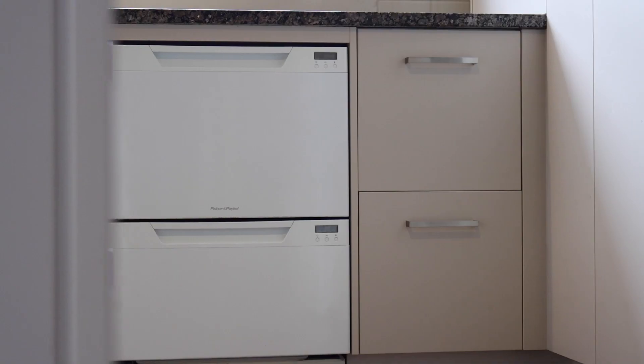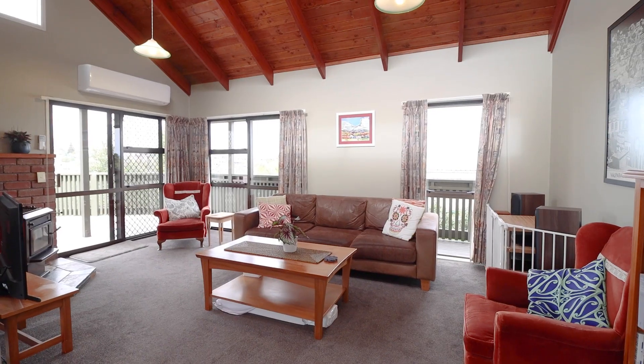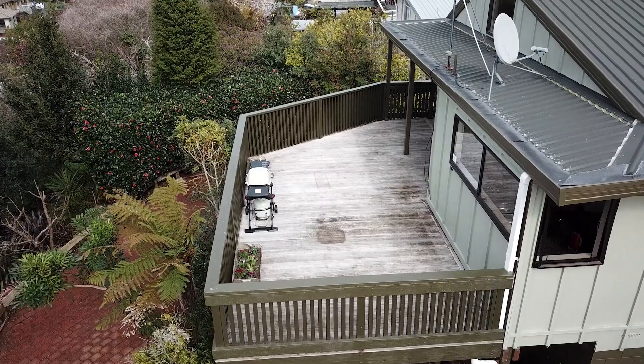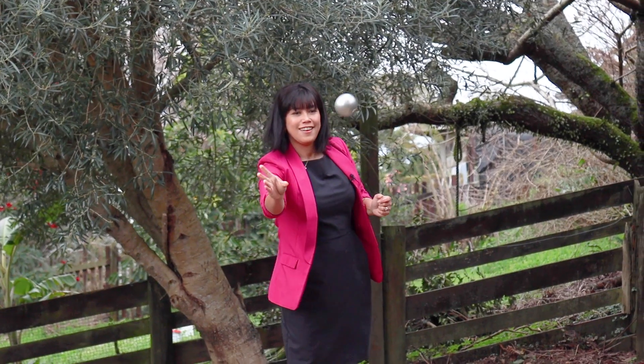The kitchen also includes cooktop, wall oven, range hood and two dish drawers. The dining and living room is open plan, with a ranch slider opening out onto an elevated deck with views towards the garden, ideal for family entertaining.